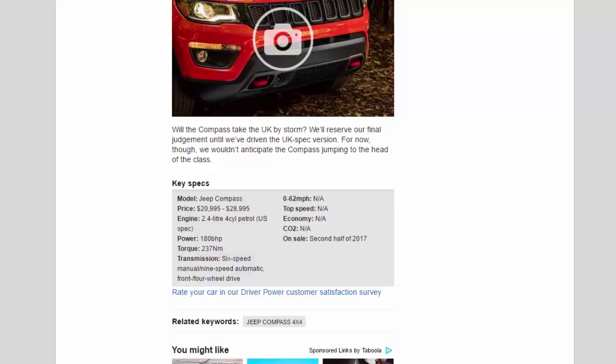Key specs: Model — Jeep Compass. Price — $20,995 to $28,995. Engine — 2.4-litre four-cylinder petrol. Power — 180 bhp. Torque — 237 Nm. Transmission — six-speed manual or nine-speed automatic, front or four-wheel drive. On sale: second half of 2017.